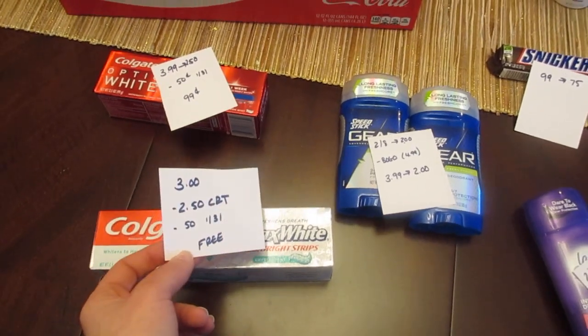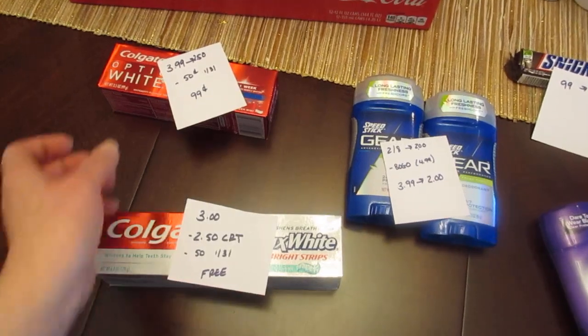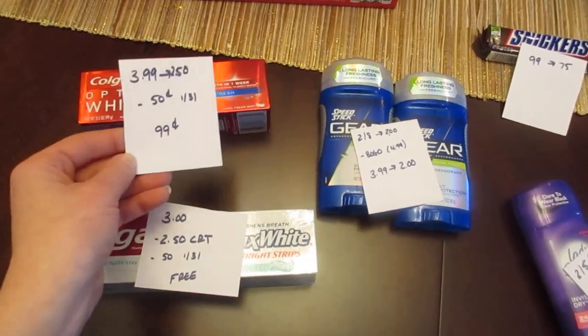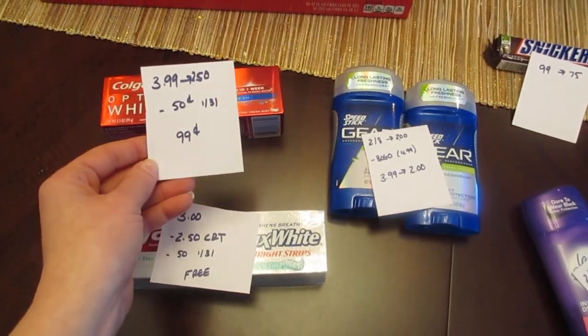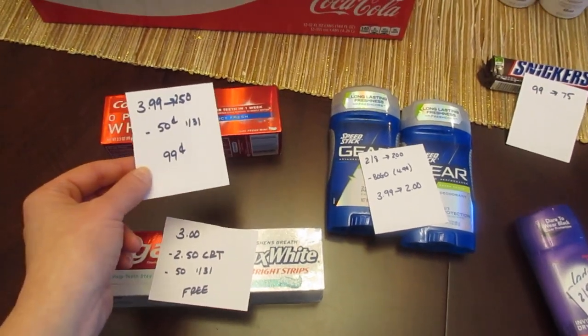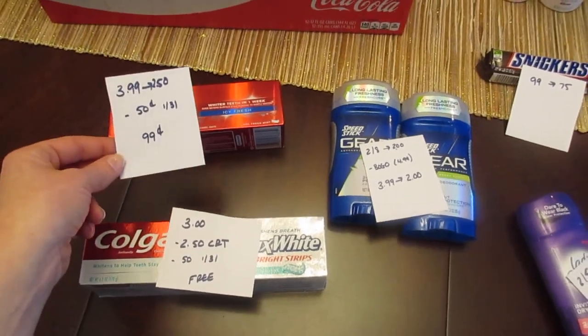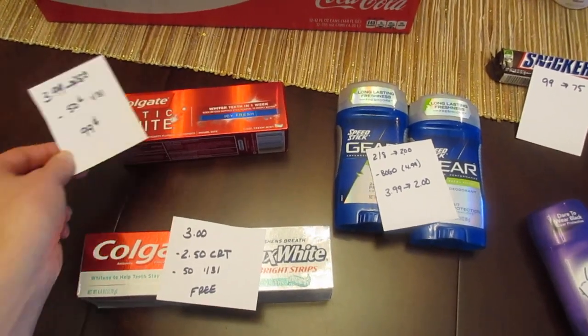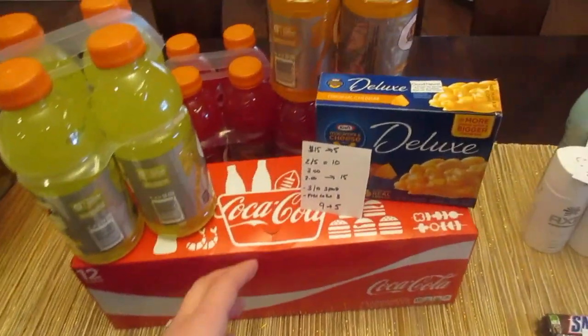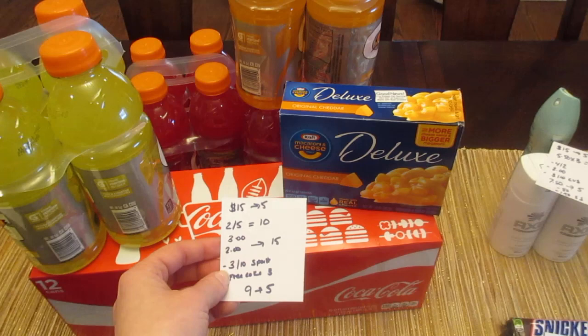If you have the dollar off two, you can do another toothpaste deal — the Colgate Optic White. That is $3.99 and you get back $2.50. Then you'd use either the 50-cent coupon from today or the dollar off of two. If you purchase both, that coupon works, making the Optic White 99 cents.